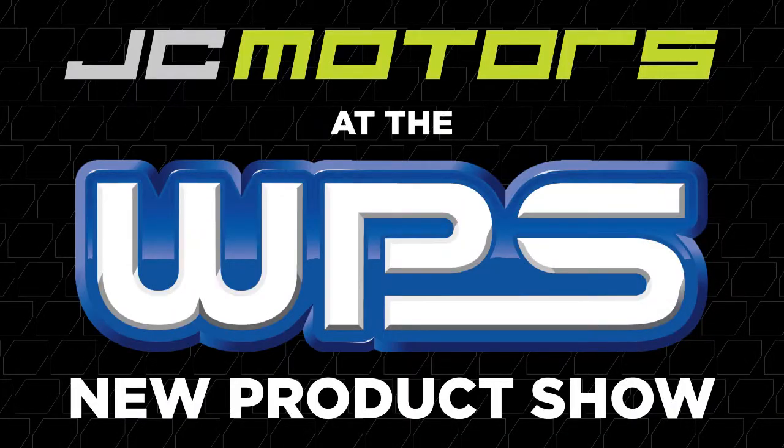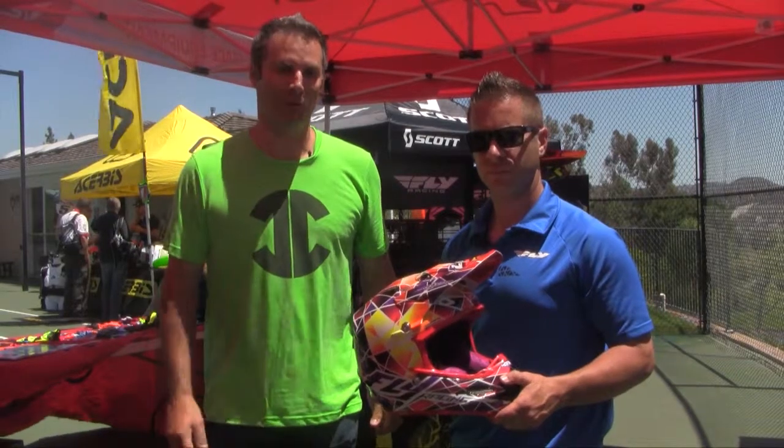JC here at the Western Power Sports New Product Show. We're in the Fly Racing booth. We wanted to show you the 2015 Formula helmet.